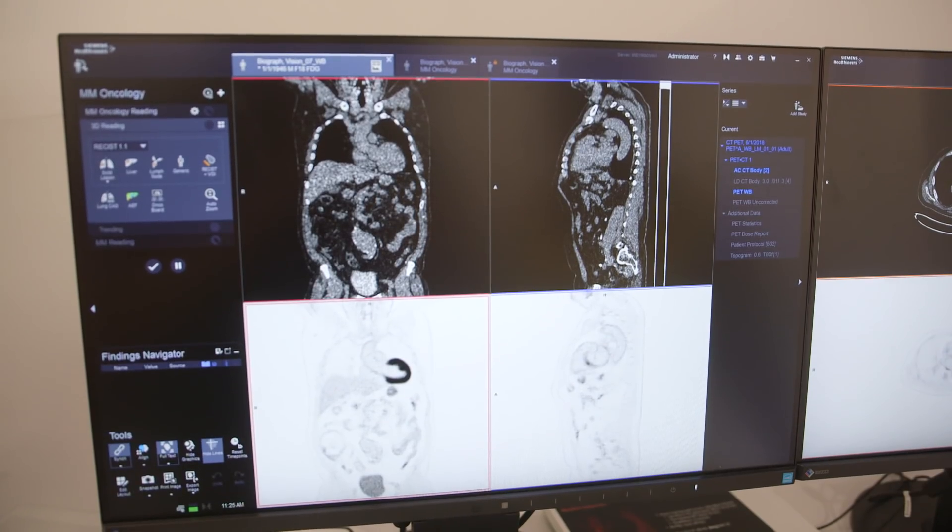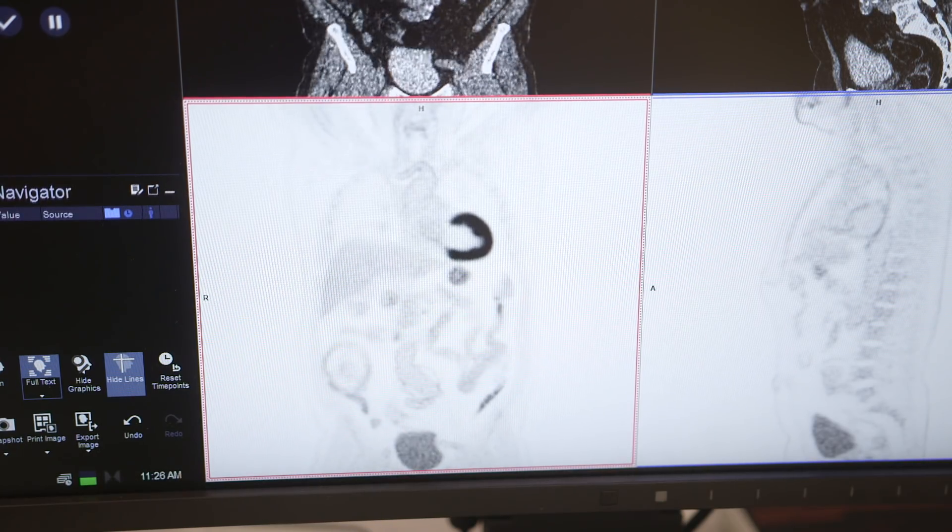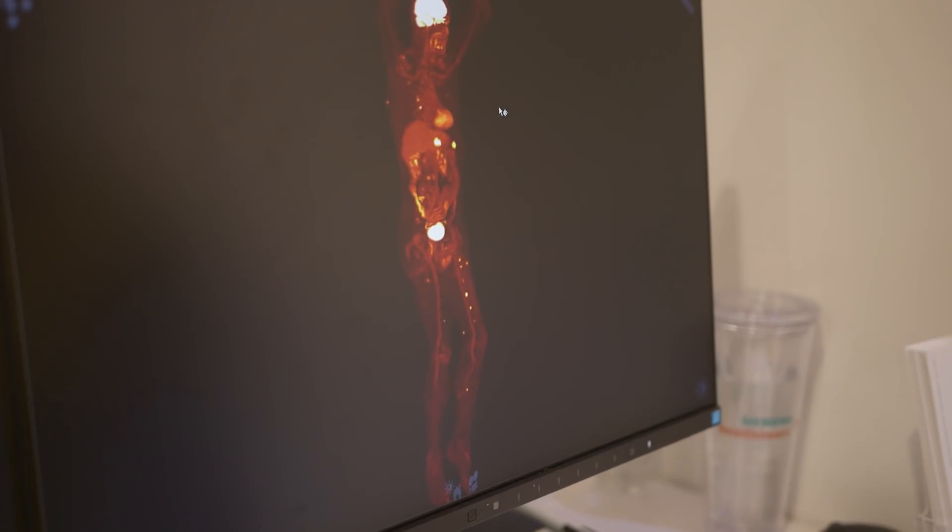For whole body imaging we're seeing detail in the aortic wall, the lace in the aorta, delineation of the vertebral bodies, even papillary muscles within the heart chambers.